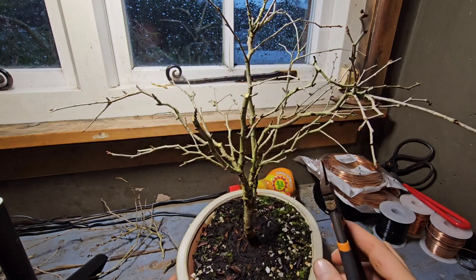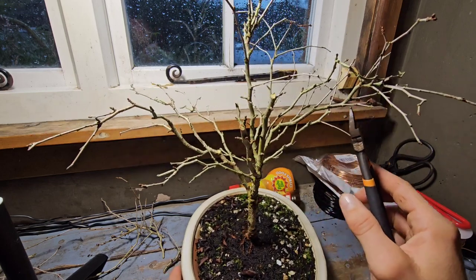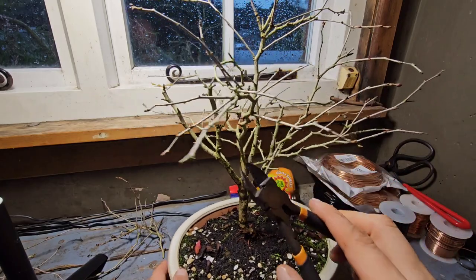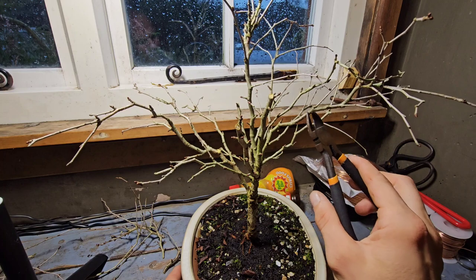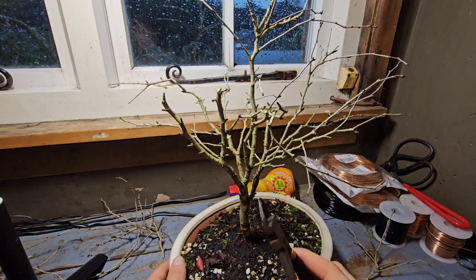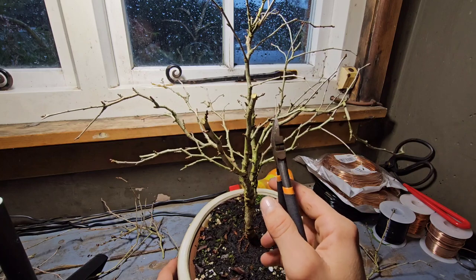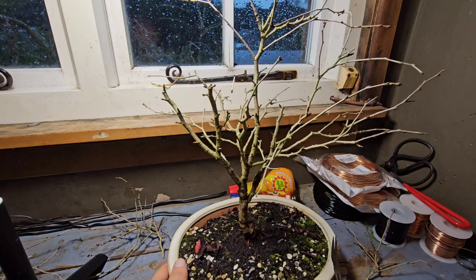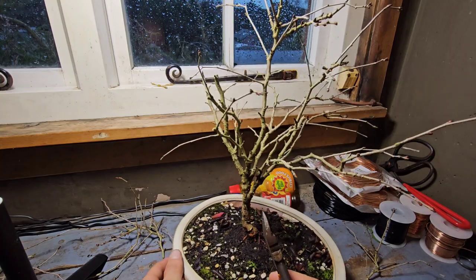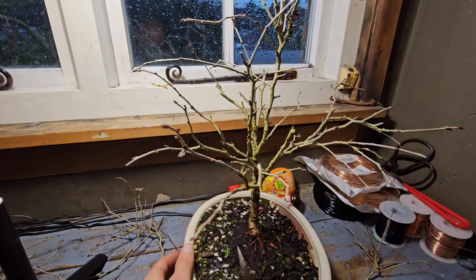What I want to do — I've got a branch in the centre — and hopefully by doing this, it can encourage that branch in the centre to thicken up, because I want that to be the main trunk branch going up. But who knows? I'm winging it. I am just winging it at the moment. I want to just compact this in a bit.